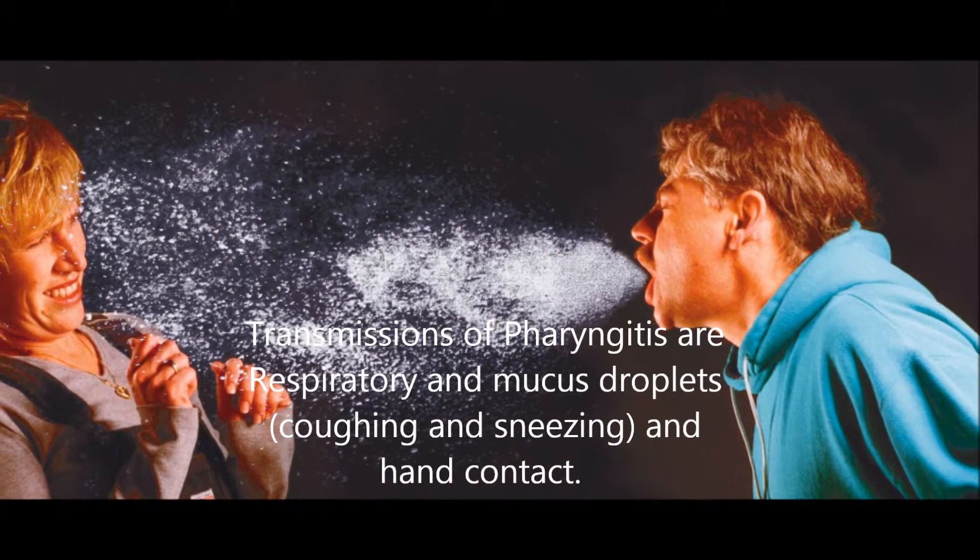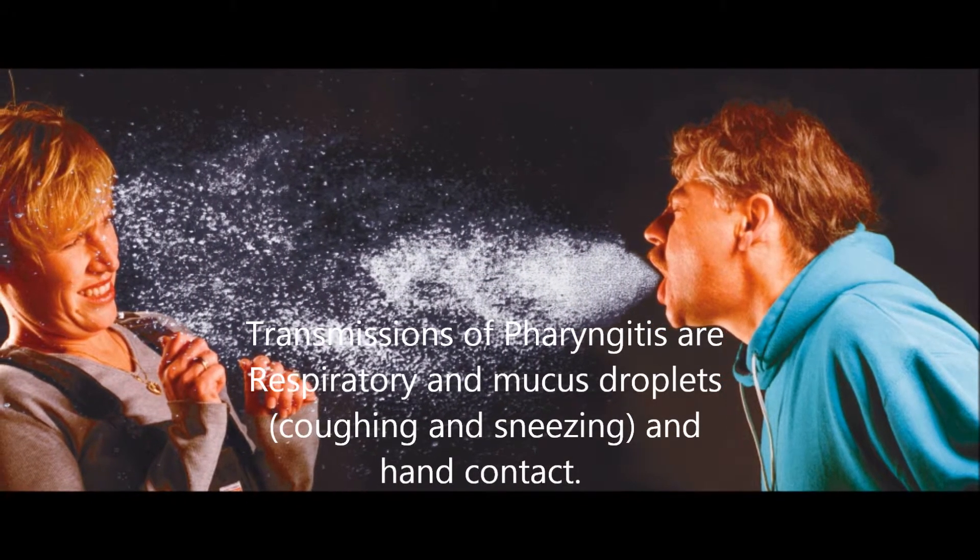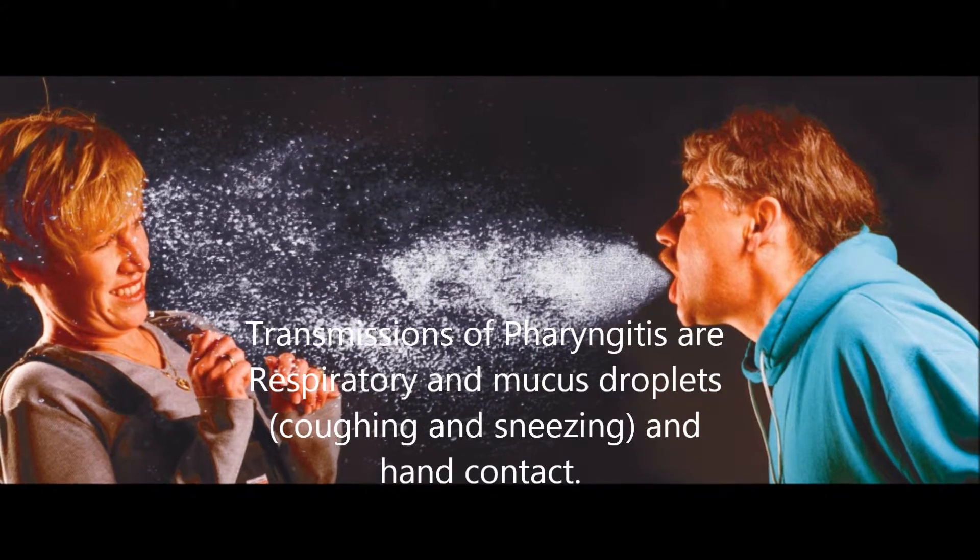Transmission of pharyngitis occurs through respiratory and mucus droplets, coughing and sneezing, and hand contact.